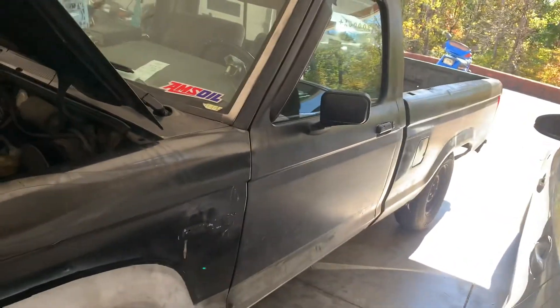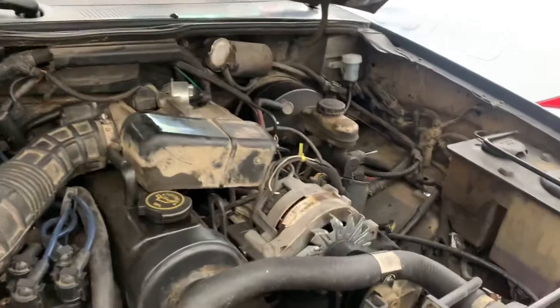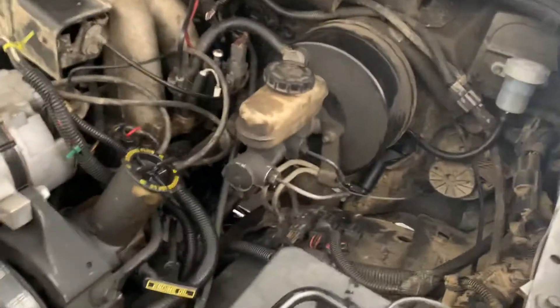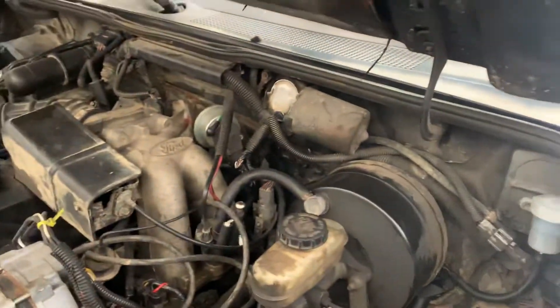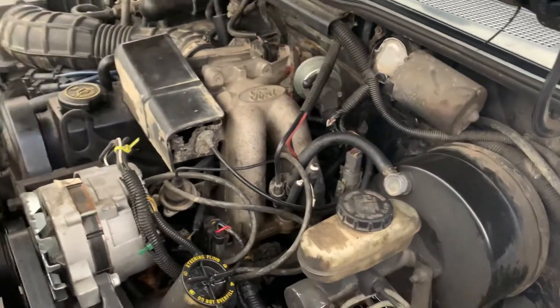Definitely check for rust. The next important thing is to check over the engine and transmission. If it's an automatic, check the fluid, see how it shifts, smell the fluid — does it smell burnt? I'll get to the manual transmission in a minute; it's not as hard to check over. But the engine — pretty easy. Listen to it run.